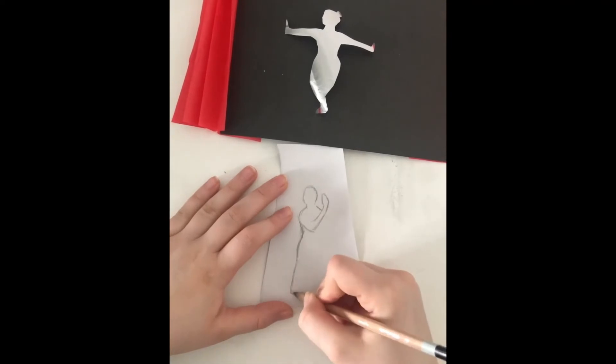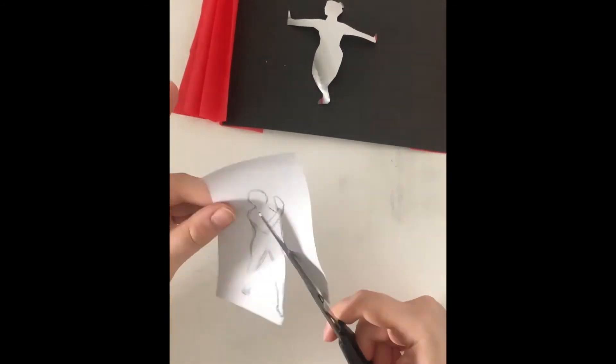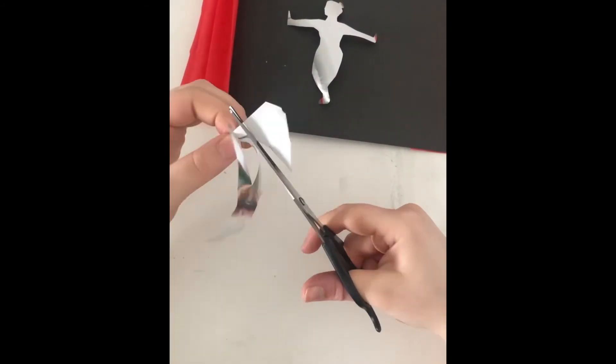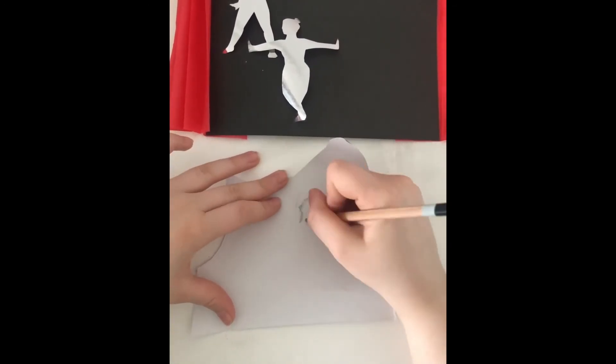In my dreams things are often so shiny and glittery whenever I've choreographed routines and performances, so I decide to cut the dancers out of the silver wrapping paper I have left over. This also helps me to show off the silhouette and make a really strong statement of the movements they make.